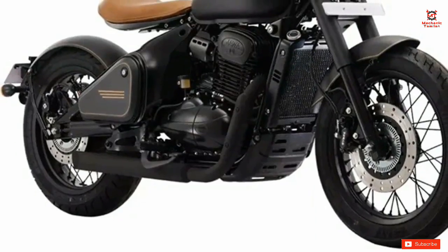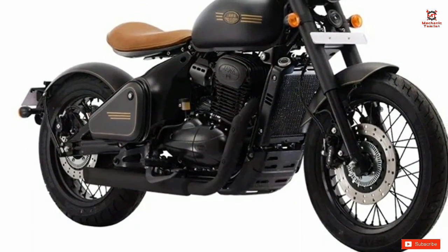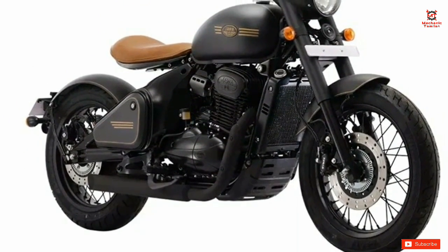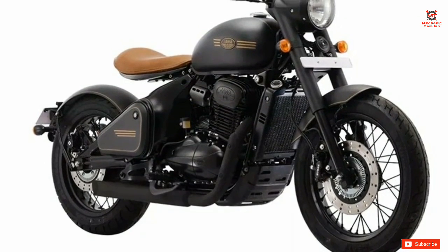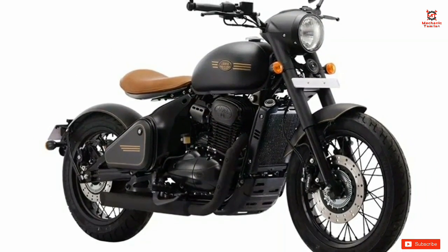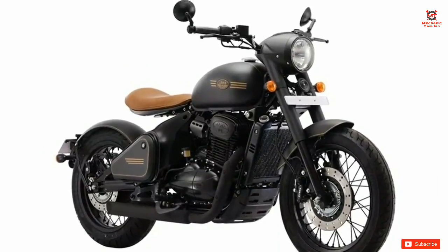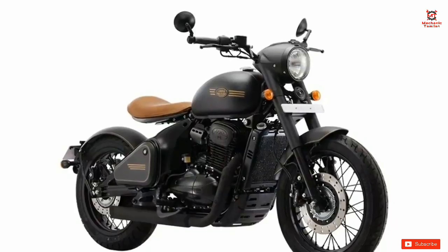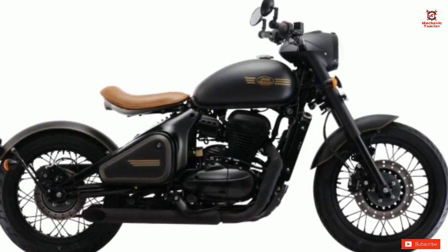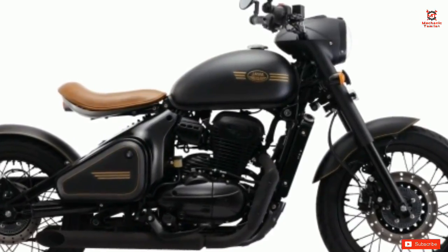In the last news, we will talk about the Jawa Perak in India. They have had a delay in delivery — there have been many problems and issues. They launched the Jawa Perak last December, and there were delivery delays due to the pandemic and coronavirus. The first delivery is now being processed.